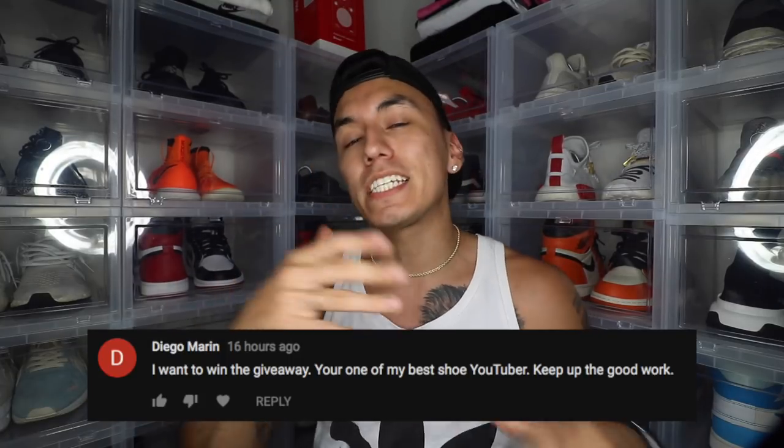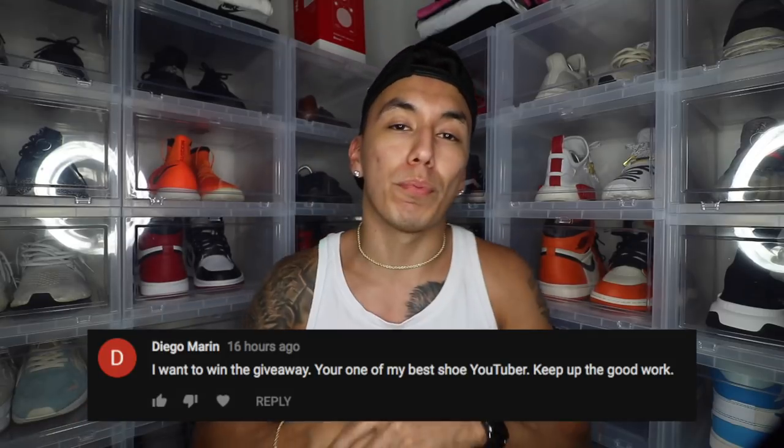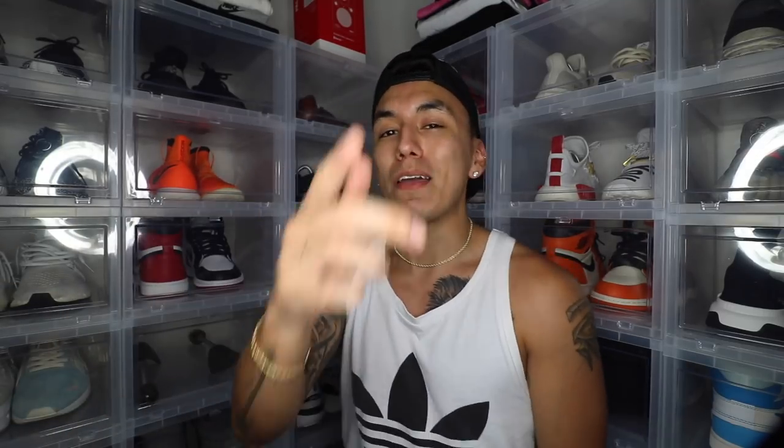If you guys did enjoy this video, make sure to smash that thumbs up and also don't forget to subscribe — we are on the road to 31,000 subscribers by the end of this month. Today's shoutout goes to Diego Marin, big shoutout to you bro, thank you for your comment. Anyways guys, until next time, make sure you guys keep grinding — it's your varsity signing out.